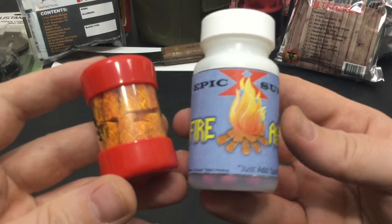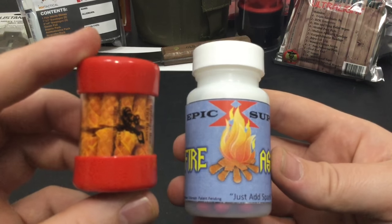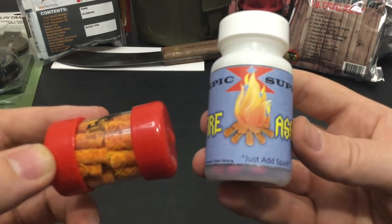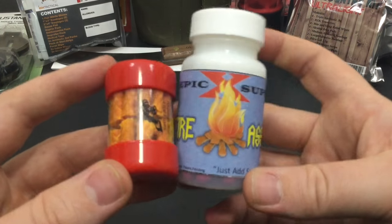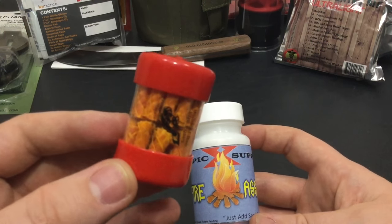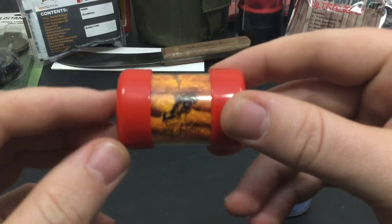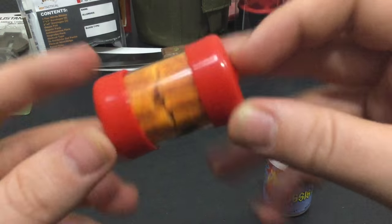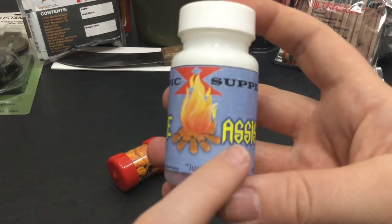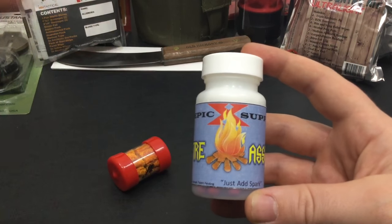Next up are two of my absolute favorite fire starting tools. This is the Baddest Bees Fire Fuses and the Fire Assist Magnesium Capsules. You get a lot of good fire-starting capability in very little space. The Baddest Bees kit you can get on Amazon for about nine bucks. I split mine into two pouches so instead of 20 fire fuses I now have 40. The Fire Assist magnesium capsules come in a 30-count and are extremely energetic — you can find those for about six dollars. I'll post links to both in the description.